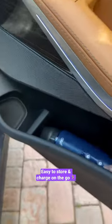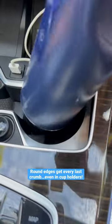It's small enough to store in the door panel and can be easily charged on the go. The round edges get every last crumb, even in the cup holders.